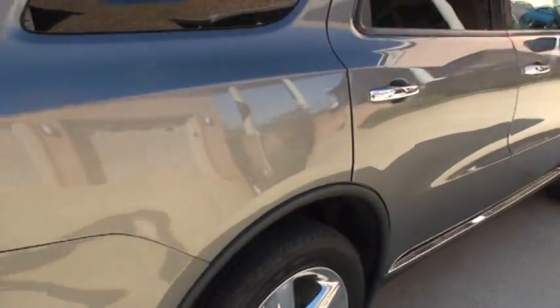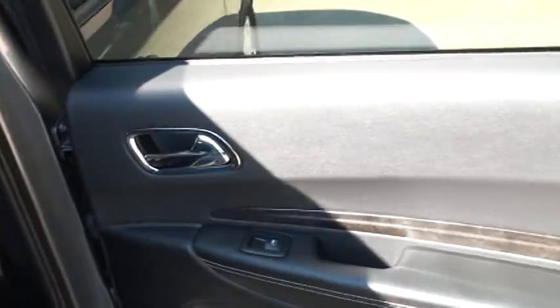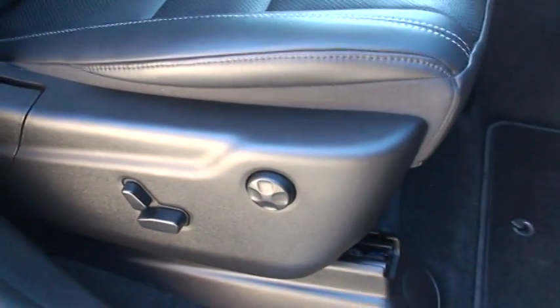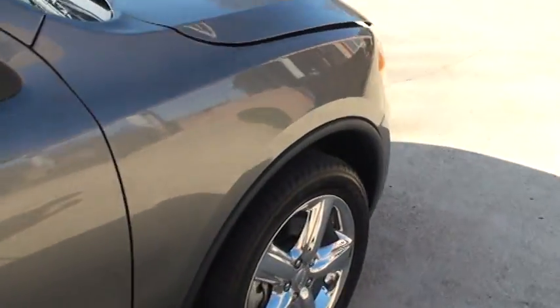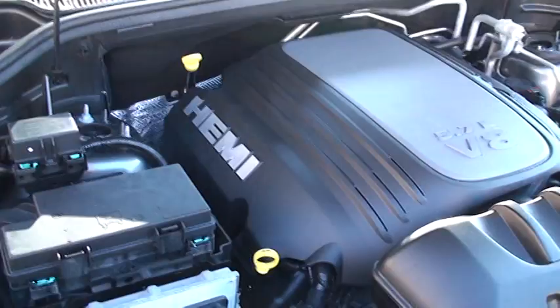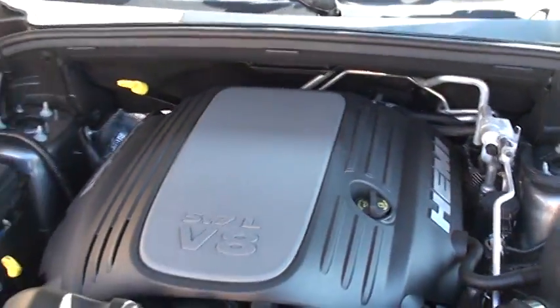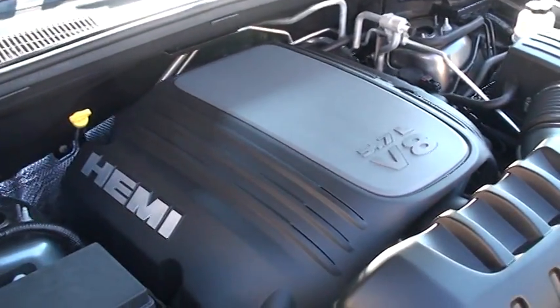The body's in pristine condition — no dents, scratches, or anything. Got power seat with lumbar support on the passenger side too. Got the famous V8 Hemi multi-displacement engine, 5.7 liter, 360 horsepower — plenty of power, reliable, and very fuel efficient for the size of the vehicle and the amount of power you get out of it.